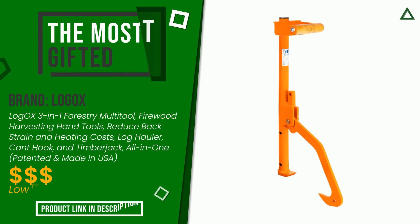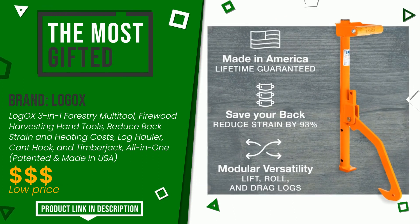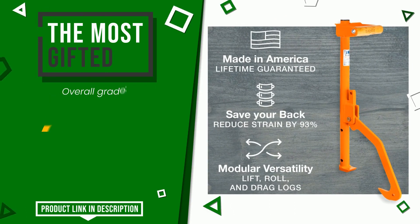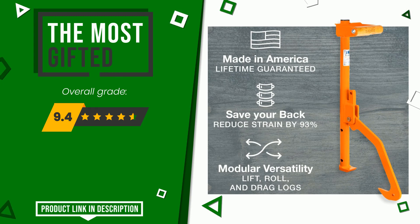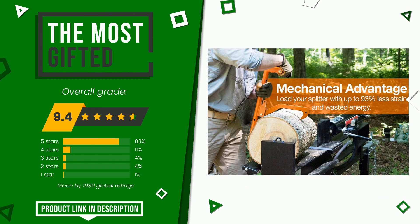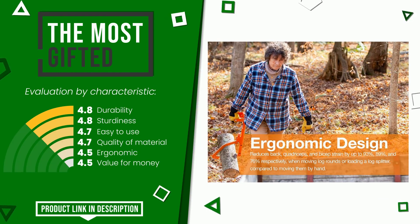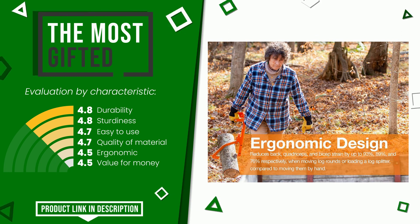The final grade assigned by our editorial staff to this Logix product is 9.4 out of 10, making it the most gifted product at the moment. It is highly valued for its durability, sturdiness, ease of use, quality of materials, ergonomics, and value for money. At the bottom of the description you will find the link to get more information or see the updated price.